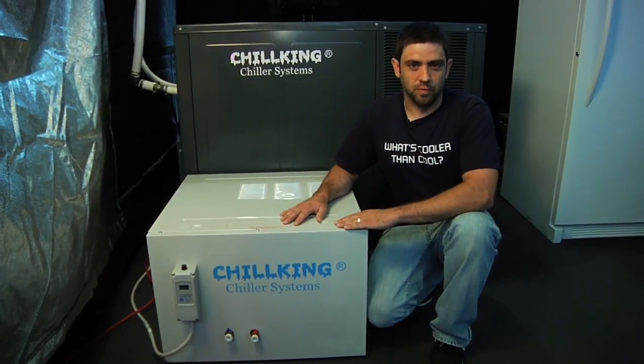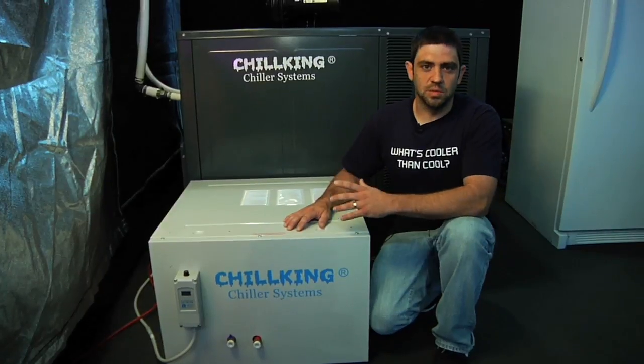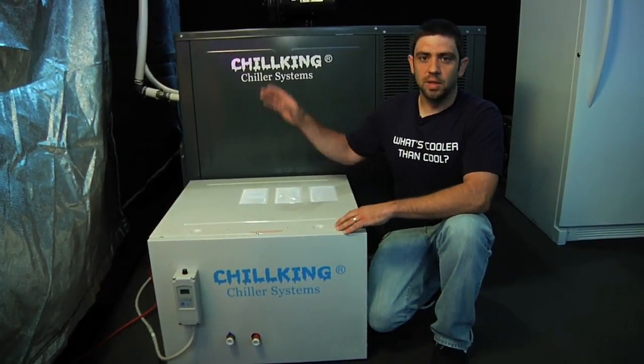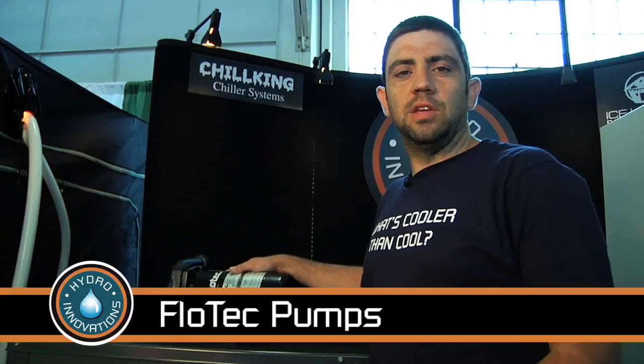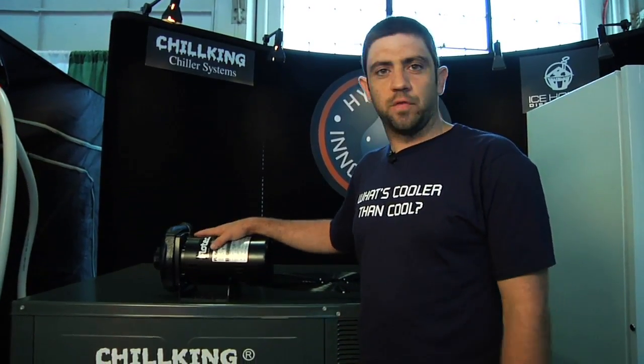These are going to hold up for a long time and run our equipment great. We recommend that you use a large pump with these. These units and systems do not run off of submersible pumps — you need an inline pump, a strong pump like the ones up here. We carry our own line of pumps. These are Flowtech pumps made in the USA. They're cast iron, made to be used inline, and they are commercial grade pumps. These pumps will last for years and years — there are some of these running for over 10 years.